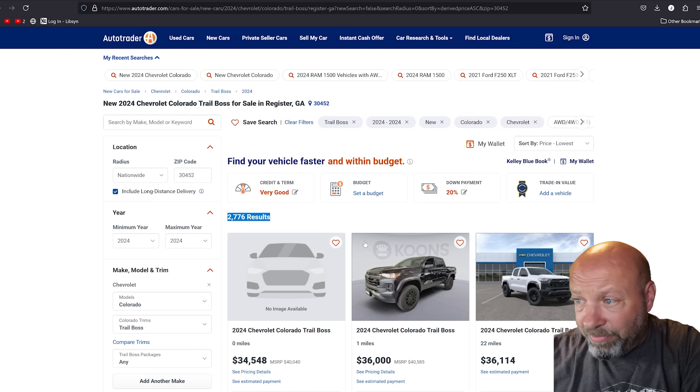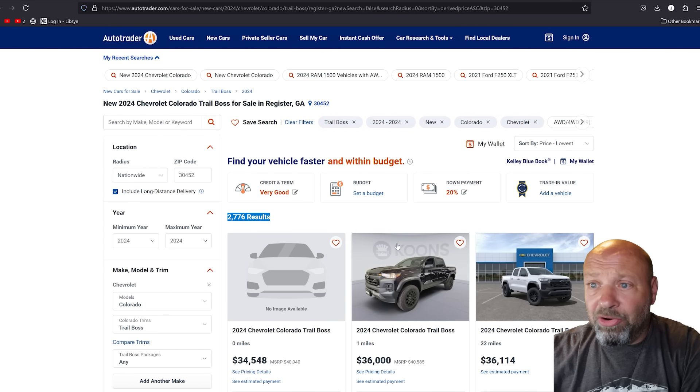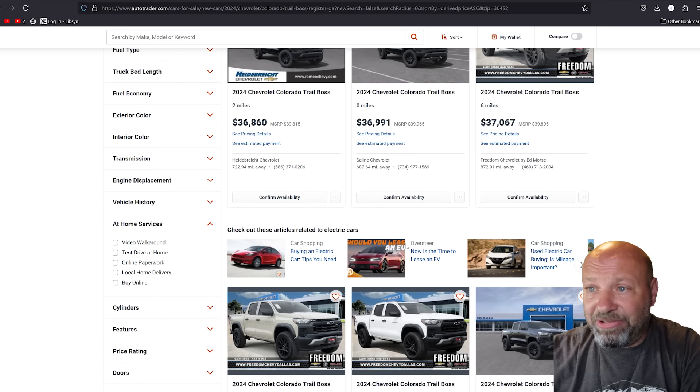We got a total of 2,776 Trail Bosses available, in transit, or coming on AutoTrader — 2,700 of these. So we got a lot of options to choose from. I did set it to lowest price. Now, lowest price does not necessarily mean the lowest package number or the least amount of options or the more base model. I go through all of these, and it takes me about an hour and a half to two hours per video to put together for you because I'm looking for the best deals.